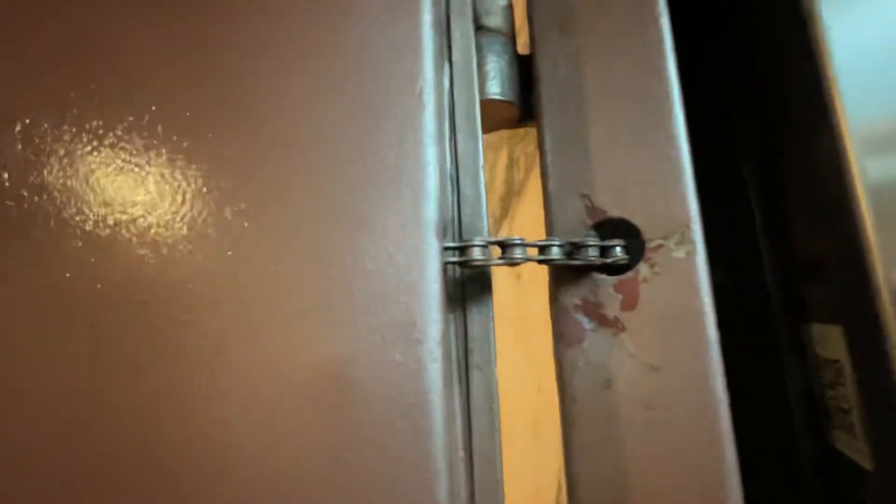Oh, that's an interesting door closer — it's a chain. Interesting. I've not seen that before.